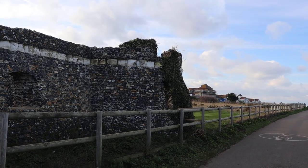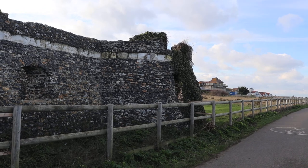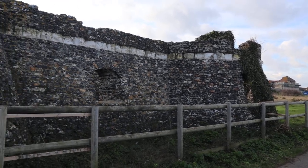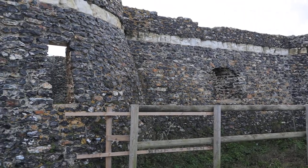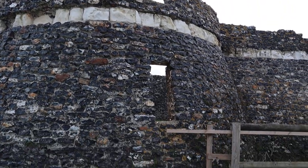Hello everyone, welcome to another video. We're still in Broadstairs and we are at something called Neptune's Tower. You can't go in there because it's on a golf course for some reason.